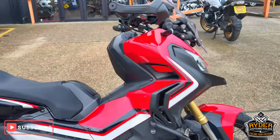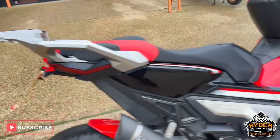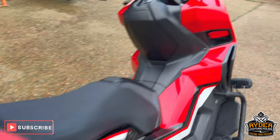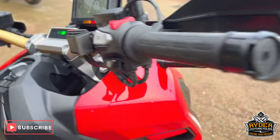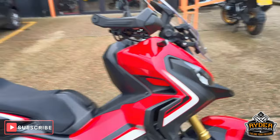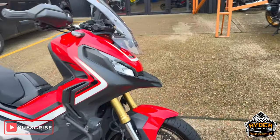Just about in stock is this really nice Honda X-ADV. It's a 17 plate, the mileage is 13,591. It's just a quick walk around video to show you around the bike and show you any extras or anything like that.